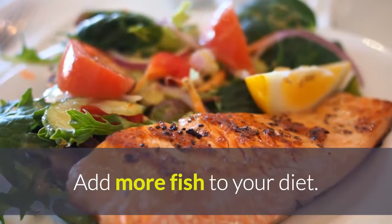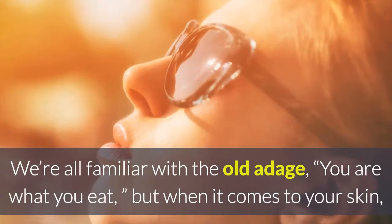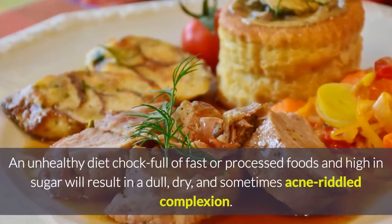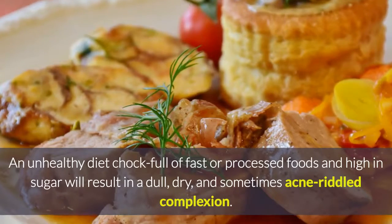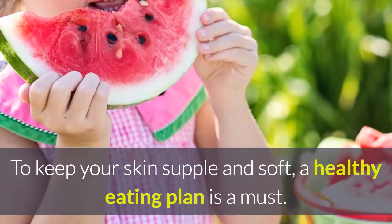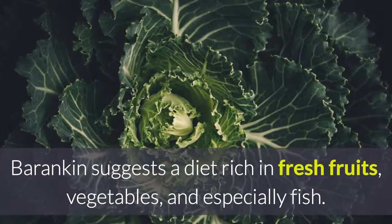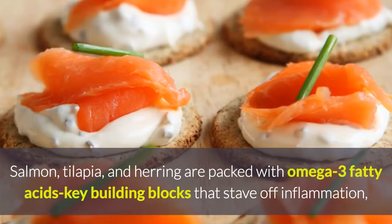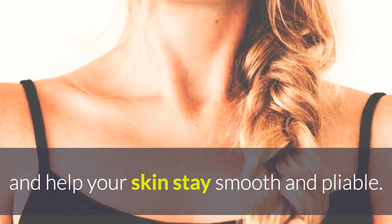Add more fish to your diet. We're all familiar with the old adage, 'You are what you eat,' but when it comes to your skin, this saying couldn't be more applicable. An unhealthy diet full of fast or processed foods and high in sugar will result in a dull, dry, and sometimes acne-riddled complexion. To keep your skin supple and soft, a healthy eating plan is a must. Barankin suggests a diet rich in fresh fruits, vegetables, and especially fish. Salmon, tilapia, and herring are packed with omega-3 fatty acids — key building blocks that stave off inflammation and help your skin stay smooth and pliable.